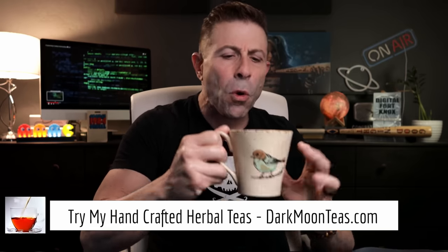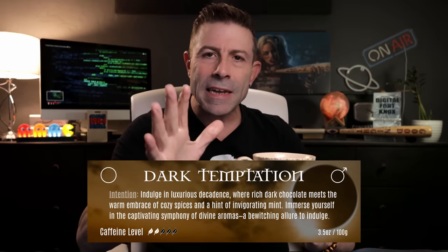Hey everybody, welcome back to the channel. Thank you so much for joining me for tea time. Today we have my brand new tea, finally. It's called Dark Temptation — my holiday tea. It has a hint of chocolate, spice, and just a little bit of pepper. It is now available for pre-order. Go to jchristina.com/shop. Anyways, enough of that self-promotion.